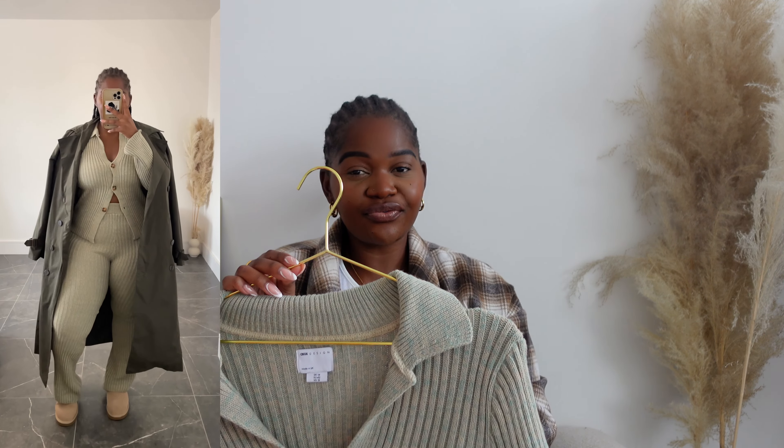I also picked up these trousers from PLT yesterday — bargain alert, they were four British pounds! I got them to style with my Uggs because they're the perfect length for that. I got them in a size large. If you're a short babe, definitely get these rather than the ASOS ones, which were too long for me.